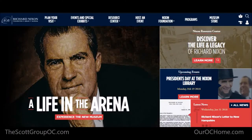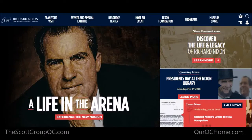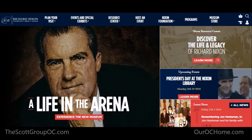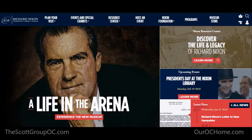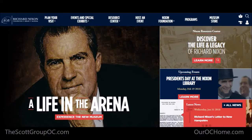Hey guys, Darren here with the Scott Group and this week's Spotlight on OC. This past week we headed out to the Richard Nixon Library located in Yorba Linda. My daughter had a couple of days off for parent-teacher conferences and I figured to take her out to see something different — honestly, I've never been here before, and I've lived here my entire life. We took my mom too. She's lived here her entire life, she's 80-something, and she's never been here either, so it was a real treat for the whole family.